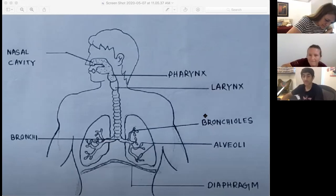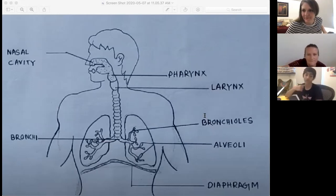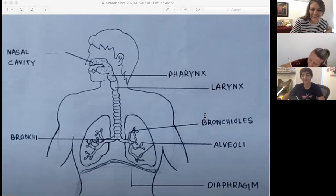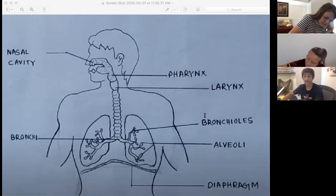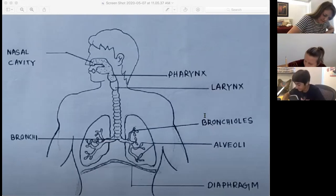The next thing you're going to draw is the larynx. It is the voice box — it holds your vocal cords. You will draw a box underneath the lump that is the pharynx and label it 'larynx.' Pharynx over the larynx.